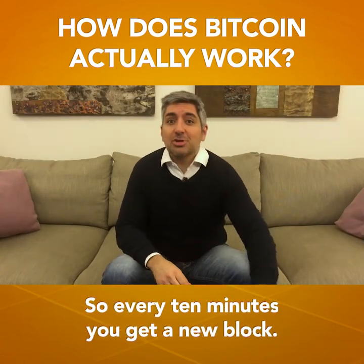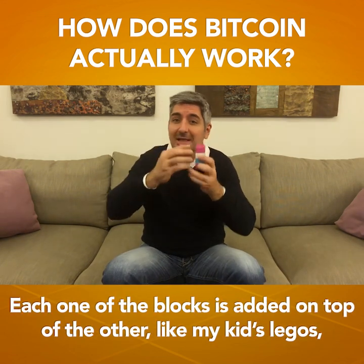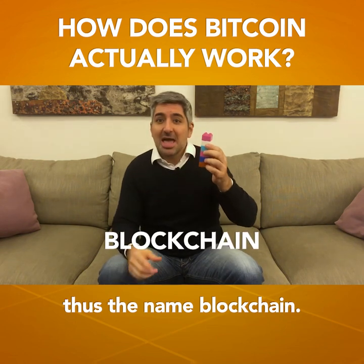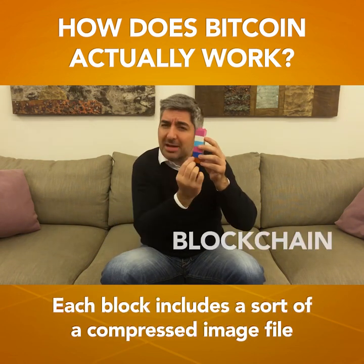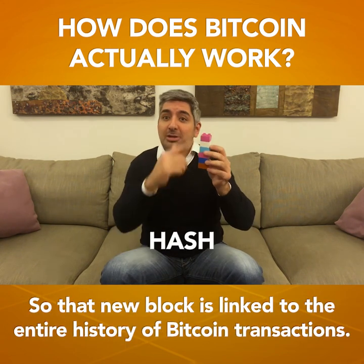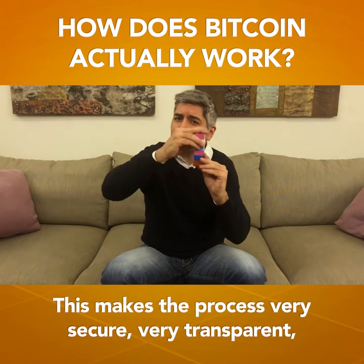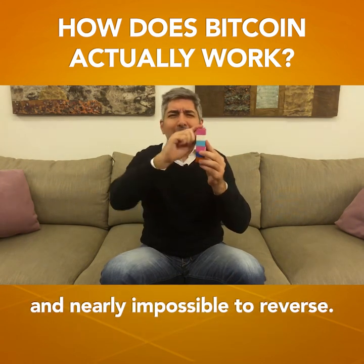So every 10 minutes, you get a new block. And each one of the blocks is added on top of the other, like my kids' Legos. That's the name — blockchain. And each block includes a sort of compressed image file of all the previous blocks, what we call a hash. So that new block is linked to the entire history of Bitcoin transactions. This makes the process very secure, very transparent, and nearly impossible to reverse.